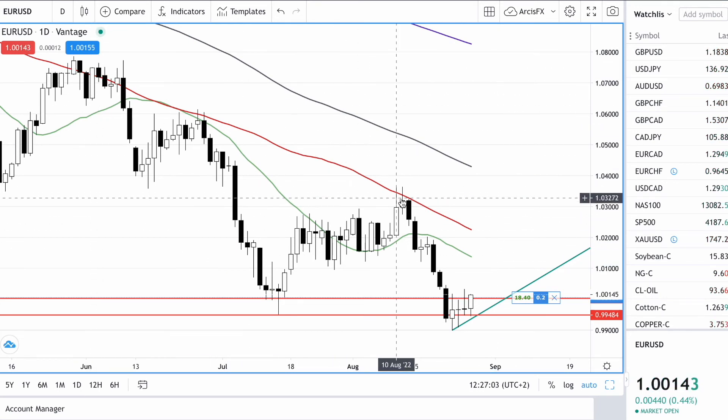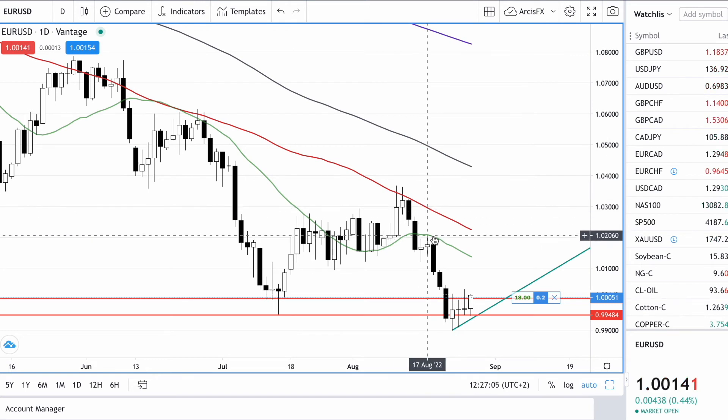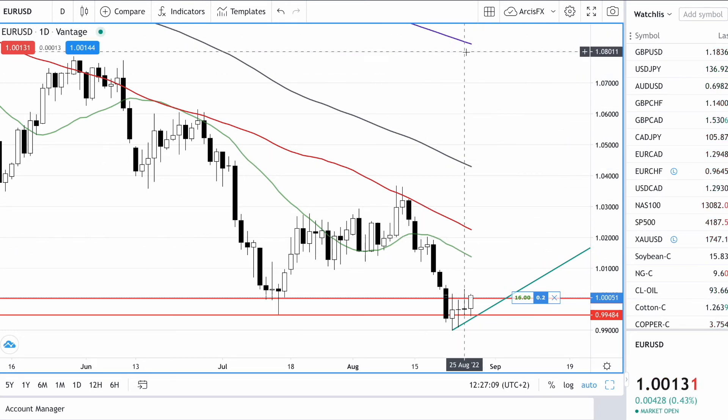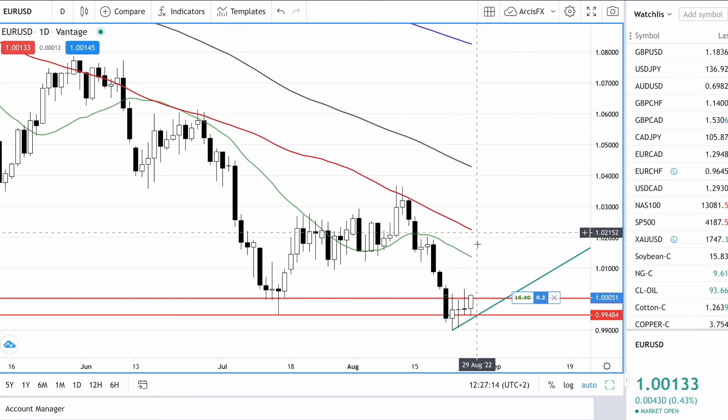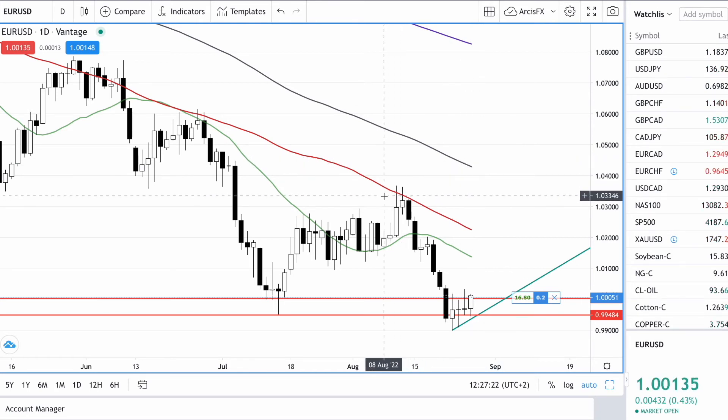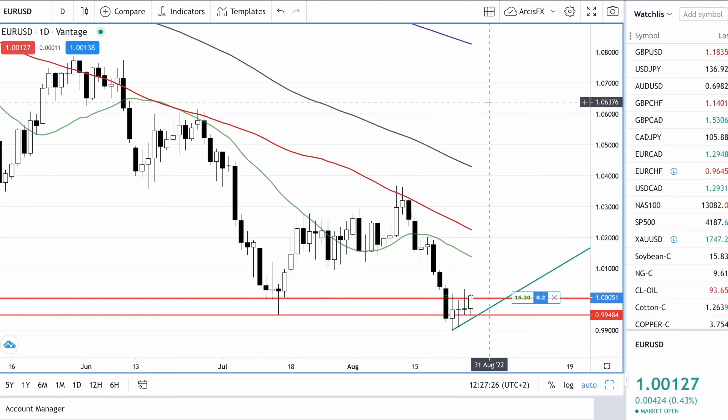Still in a downward trend — we're beneath the 50 moving average, beneath the 20-period moving average, beneath the 100 and way beneath the 200-period moving average. So still very definitely a downward trend. But we're playing off the bottoms, hoping for a mean reversion back to some of these moving averages and hopefully even the 100-period moving average, which will meet the 1.0350 level on its way down in days to come.